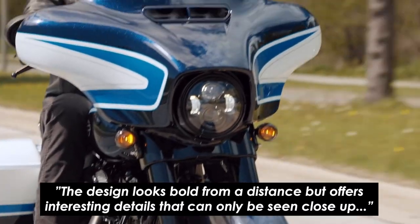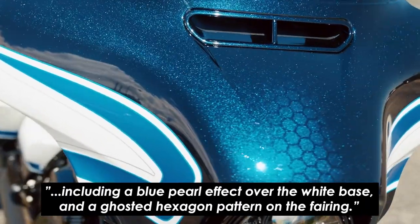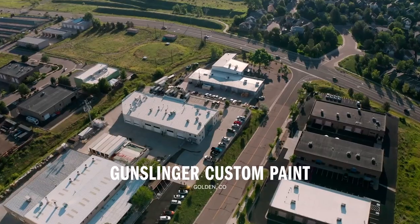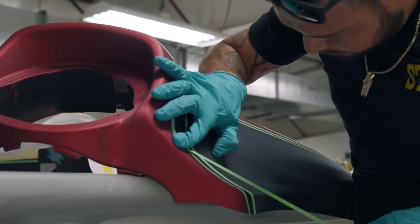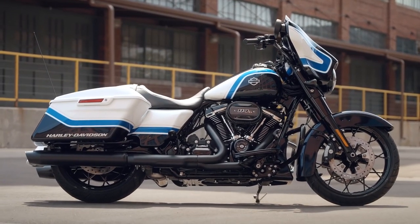The design looks bold from a distance but offers interesting details that can only be seen close up, including a blue pearl effect over the white base and a ghosted hexagon pattern on the fairing. The paintwork has been applied by Gunslinger Custom Paint in Golden, Colorado, who have decades of experience as a supplier of custom painted components for Harley-Davidson CVO bikes and limited edition paint sets. It certainly looks pretty well finished, and the Street Glide Special was already a handsome bike to start.